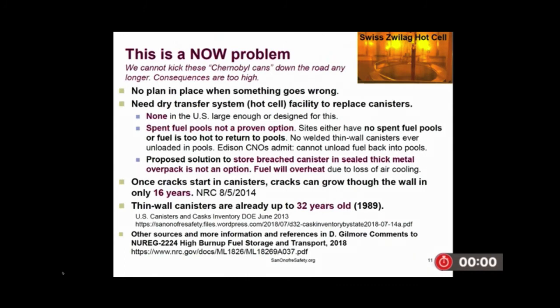This is a now problem. The NRC said in 2014 that once a crack starts, it can go through the wall in 16 years. We have canisters already 32 years old. I submitted comments to the NRC on the new Reg 2224 on high burn-up storage and transport, and I have not received an adequate response.